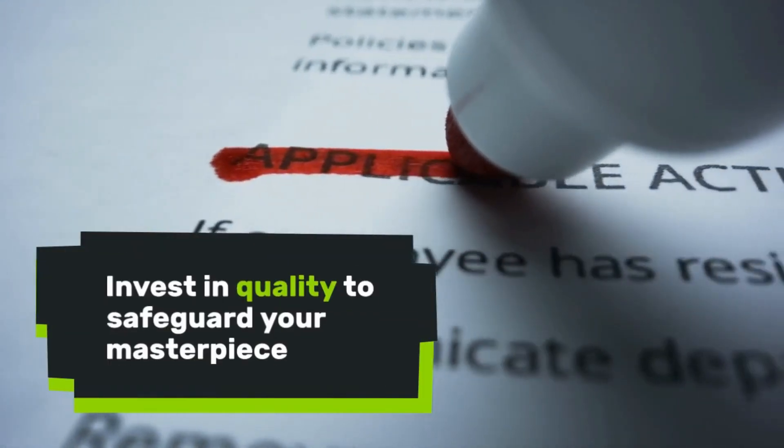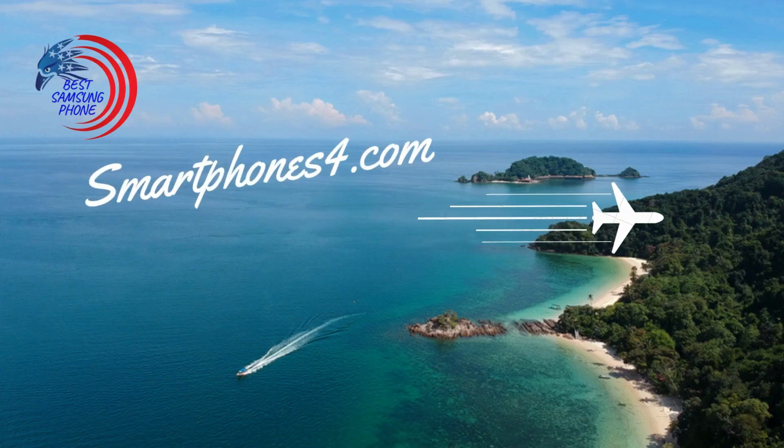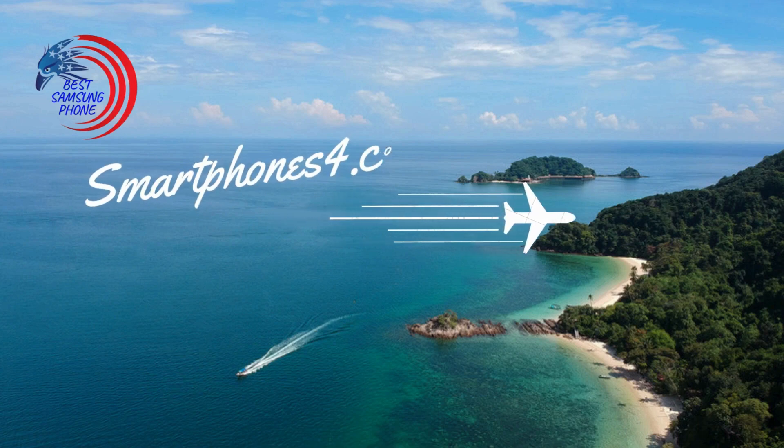Invest in quality to safeguard your masterpiece. Don't miss out on exclusive content and product updates — visit our blog or site now. Click the link below and join our community today.